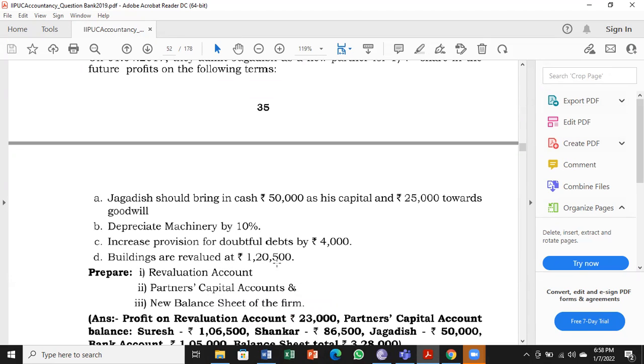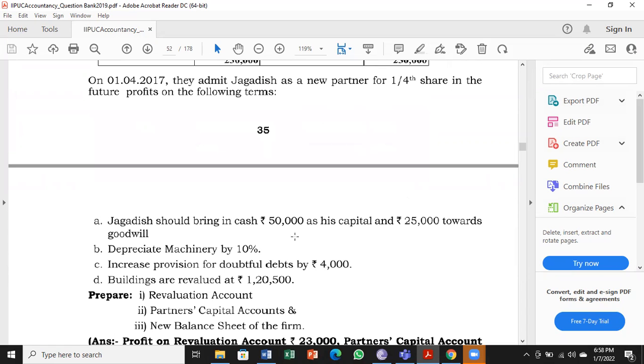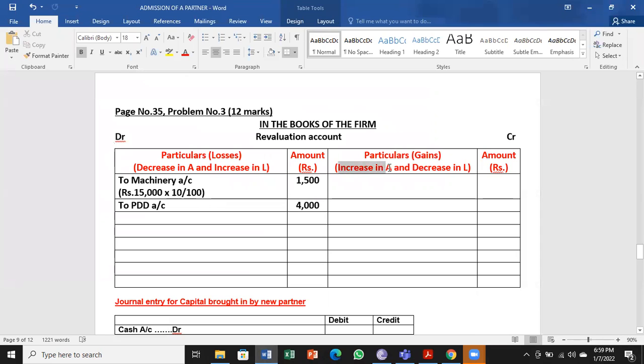Buildings are revalued at 1,20,500. The balance sheet value was 92,000; the new value is more, meaning there is an increase in the value of the asset. Increase in value of asset comes to the credit side — it is a gain for the business. New value 1,20,500 minus old value 92,000 = difference of 28,500. So we have taken all three adjustments B, C, and D.